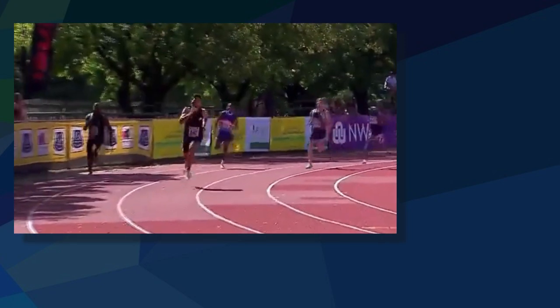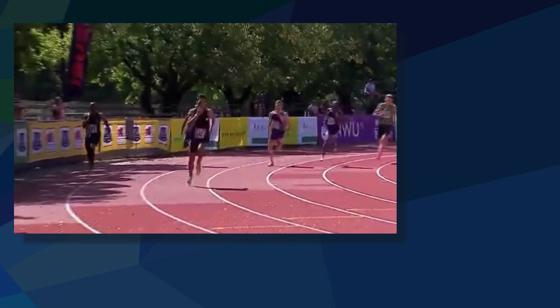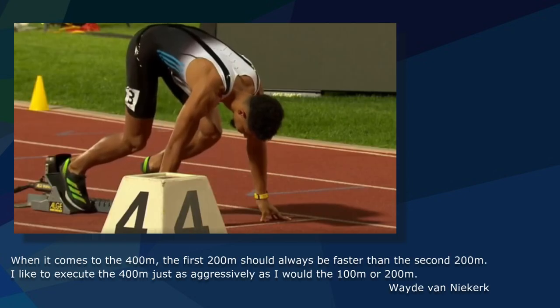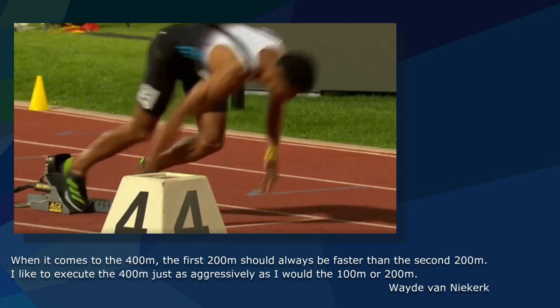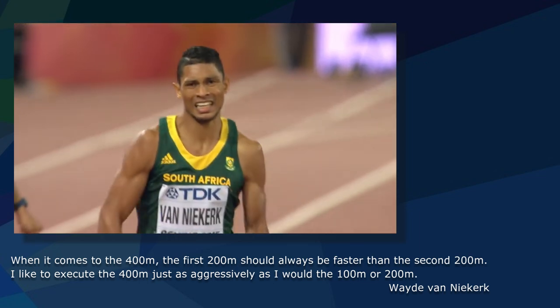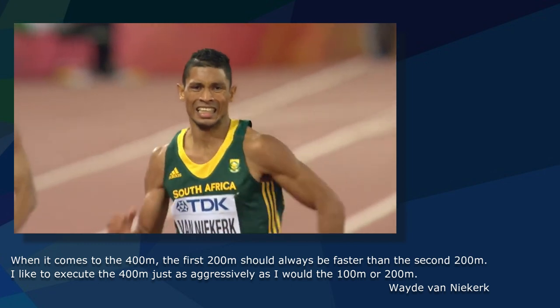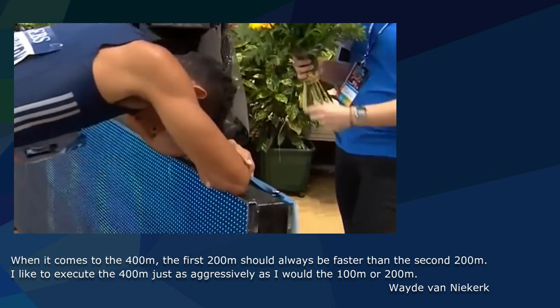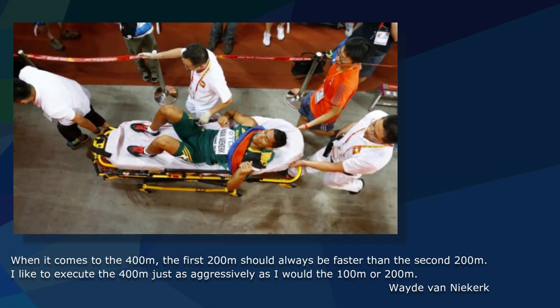One notable example of this is his new race strategy, as evidenced by his recent performance. Wayde used to start the 400 meters with a very aggressive acceleration, as if it were a 100-meter dash. He was no stranger to pushing his body to the brink of catastrophic exhaustion, often resulting in him either vomiting under the stands or being carried out of the stadium on a stretcher.